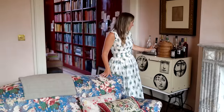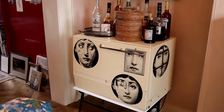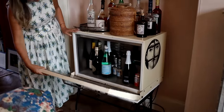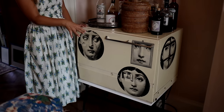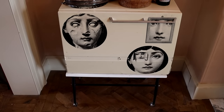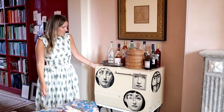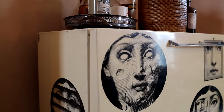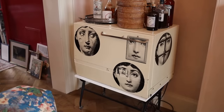My other favorite thing in this room is what we use as a bar — it's actually a 1950s Fornasetti fridge that we had restored so that it works. We use it as a bar: we keep all the Prosecco and drinks that need to be cold there, and have our liqueurs and so forth on top. I love all Fornasetti things, but especially the old stuff — I think it's really the best.